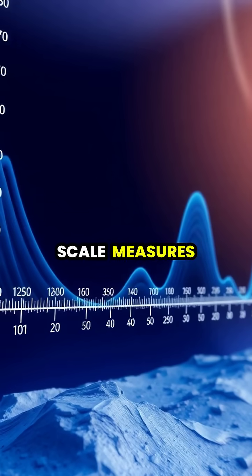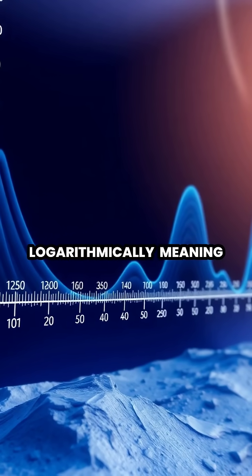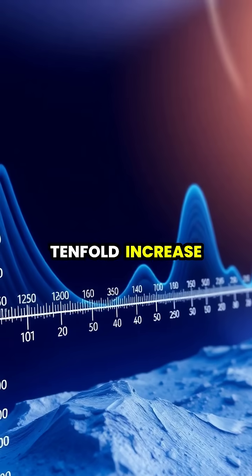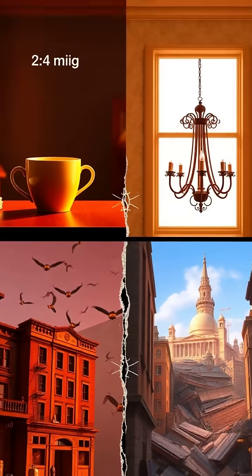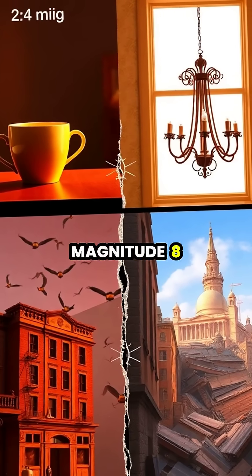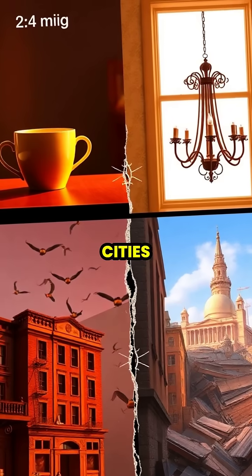The Richter scale measures earthquake magnitude logarithmically, meaning each whole number increase represents a tenfold increase in ground motion. A magnitude 2 earthquake might just rattle your coffee cup, while a magnitude 8 quake can destroy entire cities.